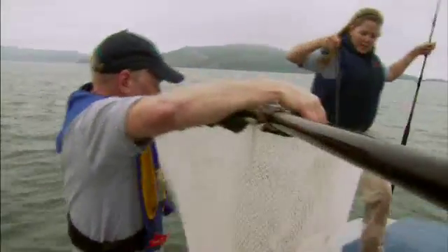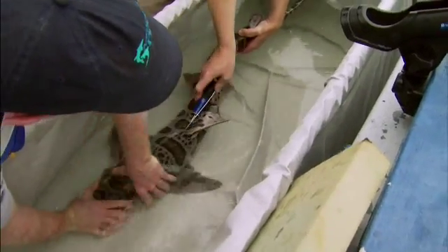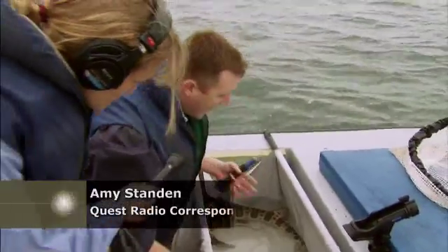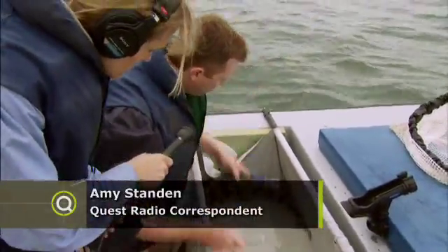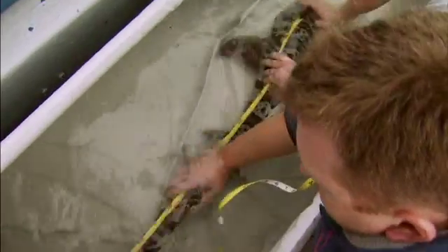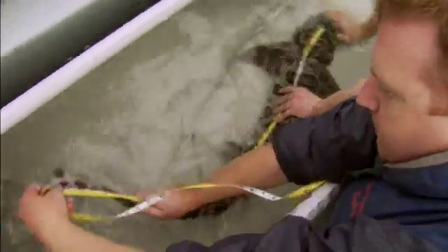Not many people know that San Francisco Bay is teeming with sharks. It's a leopard shark and it's a good candidate for our tagging program, so we're going to catch it, bring it on board and measure it. Reporting for Quest Radio, I joined Chris Spaulding and a team from San Francisco's Aquarium of the Bay as they measured and tagged as many sharks as they could catch in order to find out more about these elusive creatures.